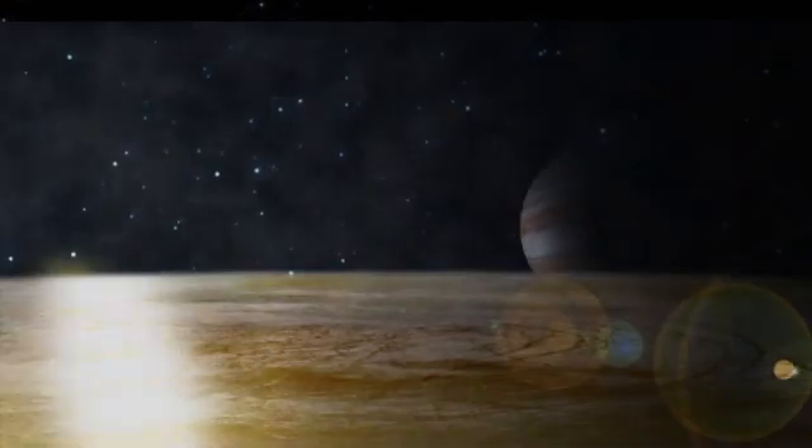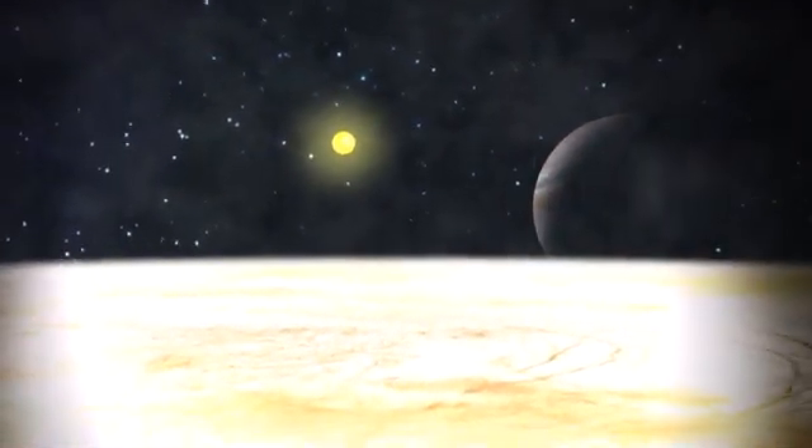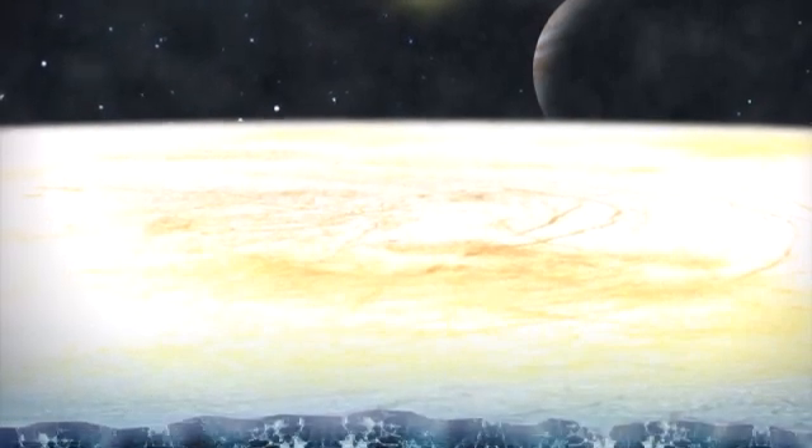Europa's frozen surface is very smooth and reflects a lot of light. This is because it's covered with an icy crust that's 18 miles thick. Scientists think the crust covers an ocean similar to the Earth's.